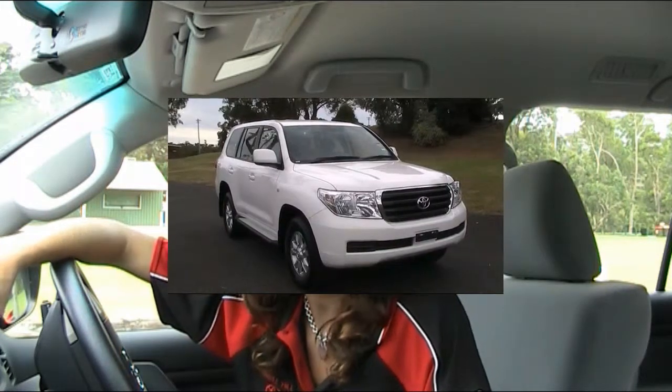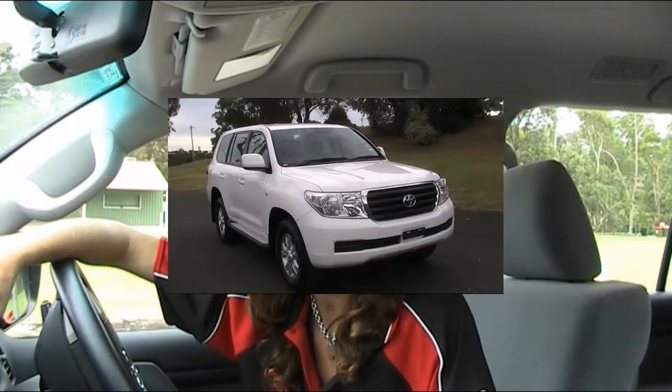So that was the Toyota Land Cruiser GXL 200 series. We'll be calling you really soon to arrange a test drive, so look forward to talking to you then and seeing you really soon. Bye for now.